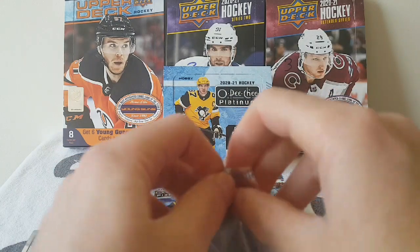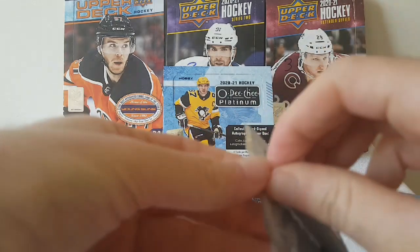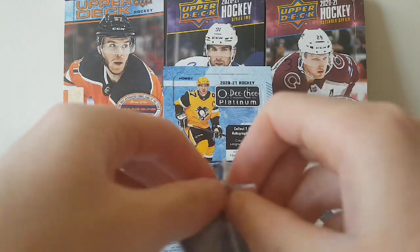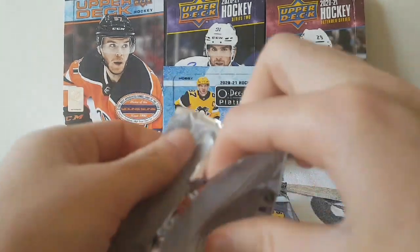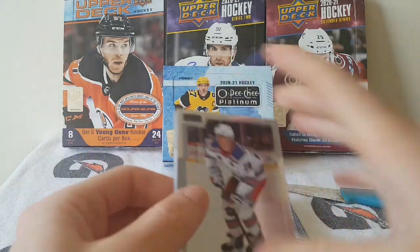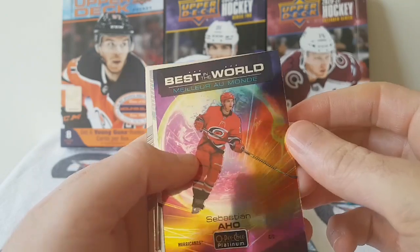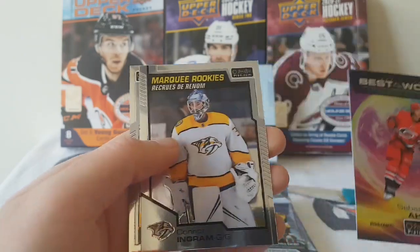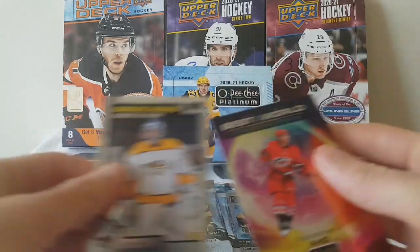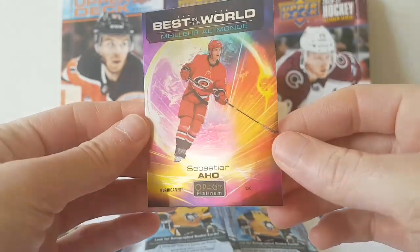We're obviously looking for the Alexis Lafreniere autograph cards, or Kirill Kaprizov or Tim Stutzle. Hopefully we're gonna get it. Next pack: Chris Kreider, Best in the World of Sebastian Aho, Connor Ingram Marquee Rookies, and a base. I really like the design of these ones.